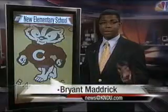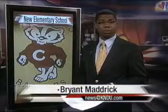Students and faculty of Cottonwood Elementary School will have some brand new digs beginning next week. Bryant Madrick got a sneak peek inside the building. The final touches are almost complete on Cottonwood Elementary School outside of Kennewick. Today I got a tour, and what stood out was how much light was pouring into the building.